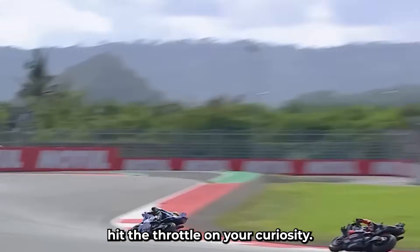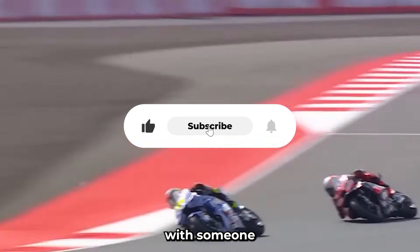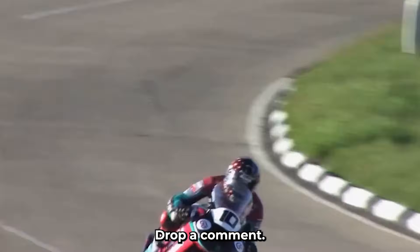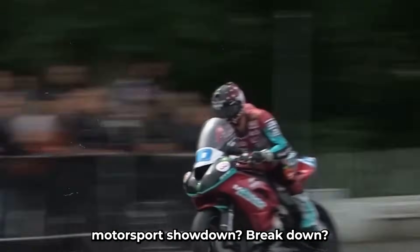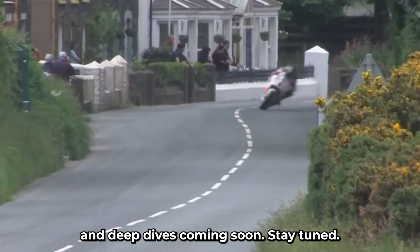If this breakdown hit the throttle on your curiosity, make sure to like, subscribe, and share with someone who loves the beautiful madness of motorsport. Drop a comment — what should be the next motorsport showdown breakdown? More insane comparisons and deep dives coming soon. Stay tuned.